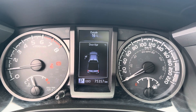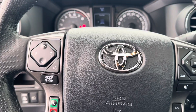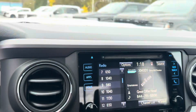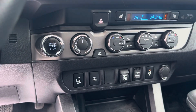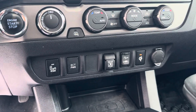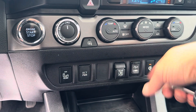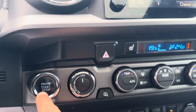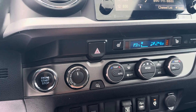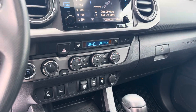Here's your odometer — 75,357 kilometers. It's got all the goodies: Bluetooth, cruise control, touchscreen, wireless charge pad, sliding rear glass, USB and auxiliary inputs, blind spot monitoring, push-button start, four-high, four-low, two-wheel drive, and of course it's got the heated seats.